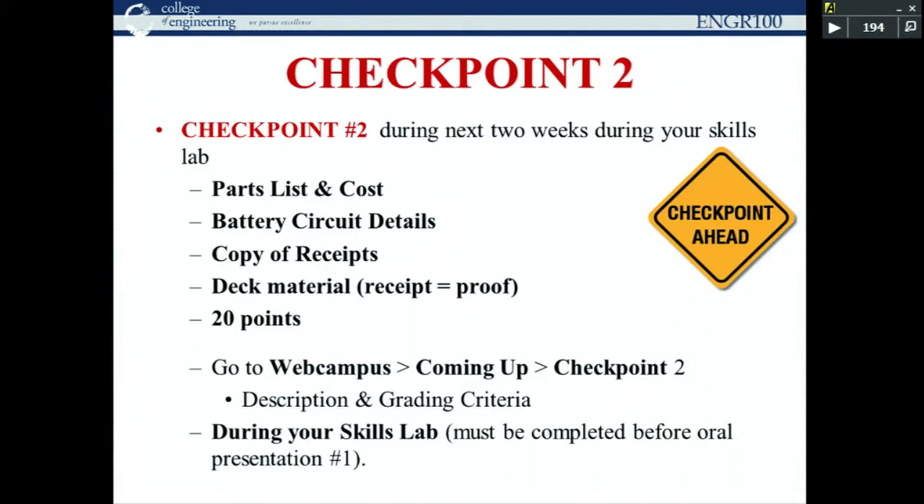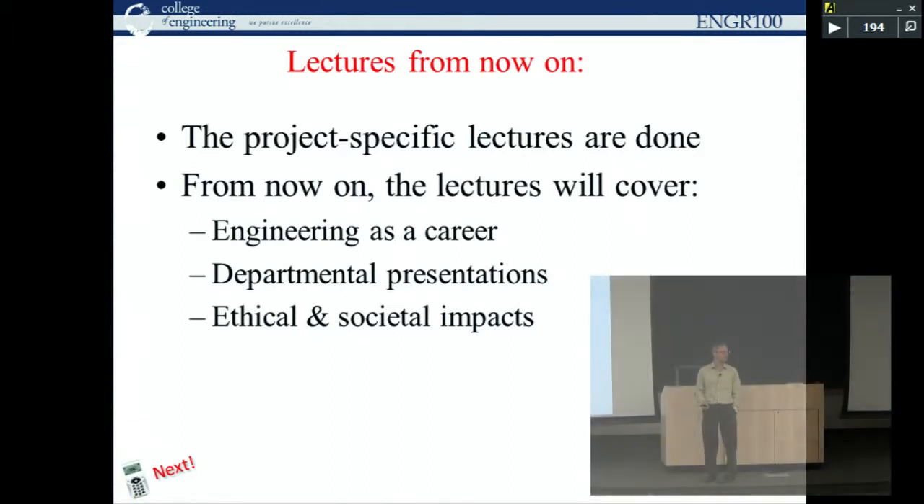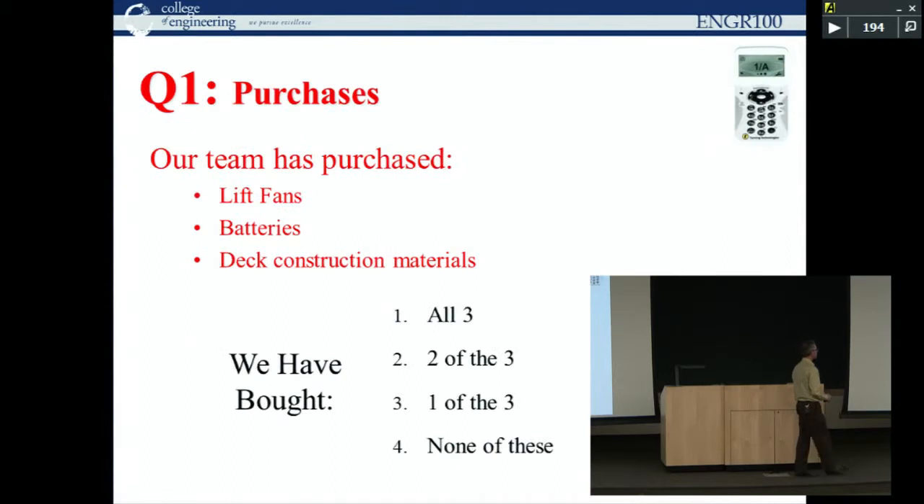We're transitioning these lectures for the rest of the semester. We'll focus less on how to build a hovercraft and more on generic topics relating to the engineering design process, creativity, and the profession of engineering. Today's first topic is problem-solving methods. But first, a couple of clicker questions to figure out where you are.